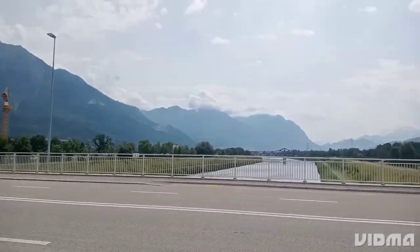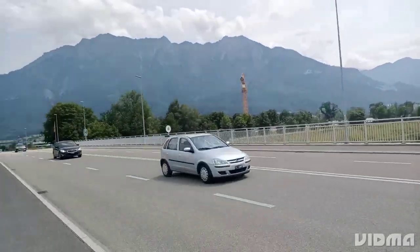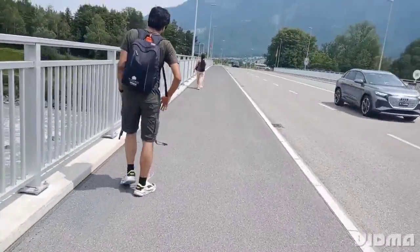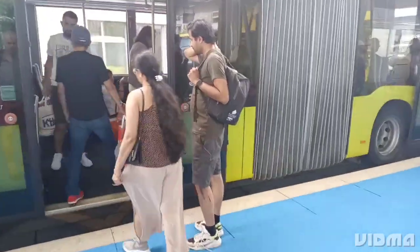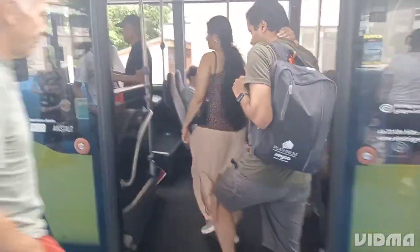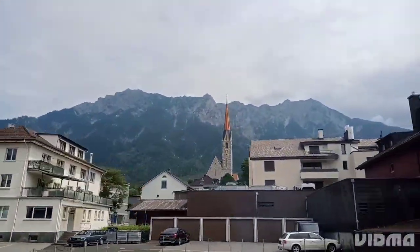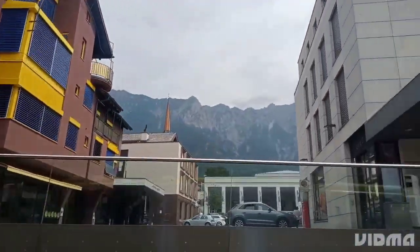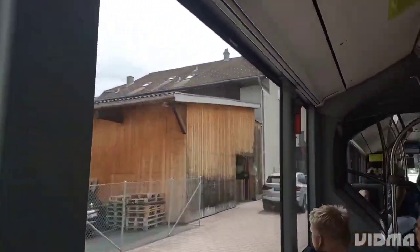As we approached more of Liechtenstein, the scenery becomes even more stunning. The river narrows and the mountains rise even higher, creating an inspiring backdrop for our journey. We are on our way to our final stop, which is Vaduz Castle, the official residence of the Prince of Liechtenstein. We are taking you on a bus journey to Vaduz Castle, the iconic landmark of Liechtenstein, and are excited to share some interesting facts along the way.